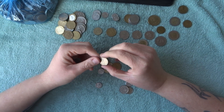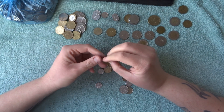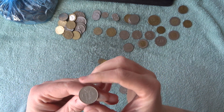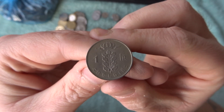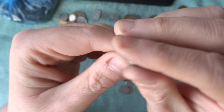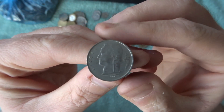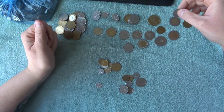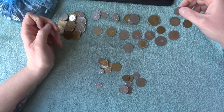There's another Belgian coin here from 1967 — it's another one franc from Belgium. Now where do I put the Belgian coins? I've completely lost where I put them.